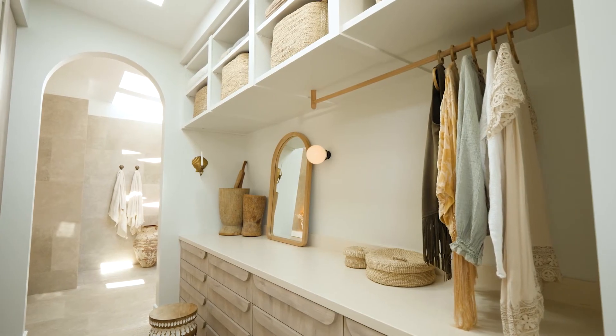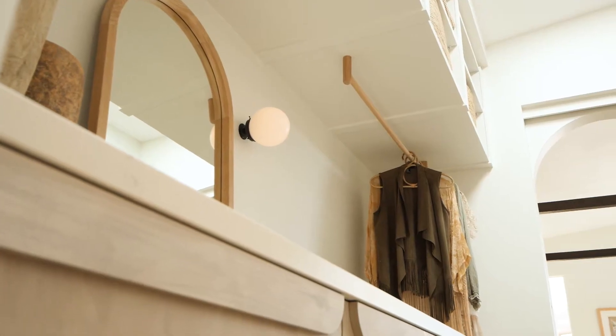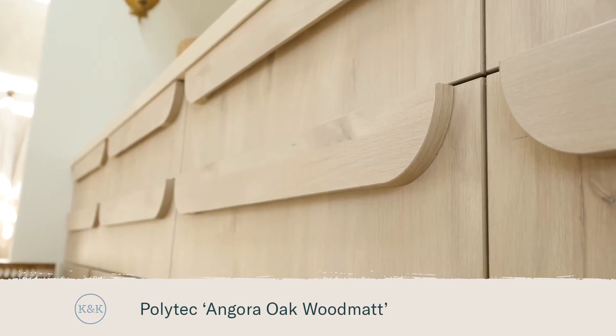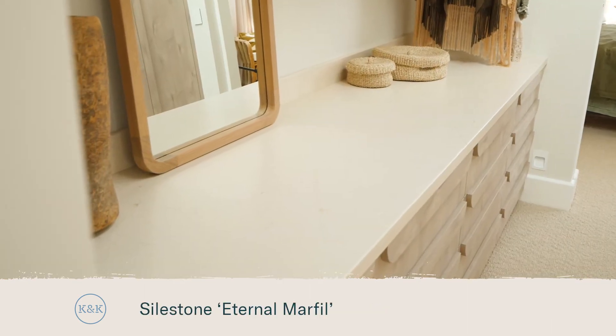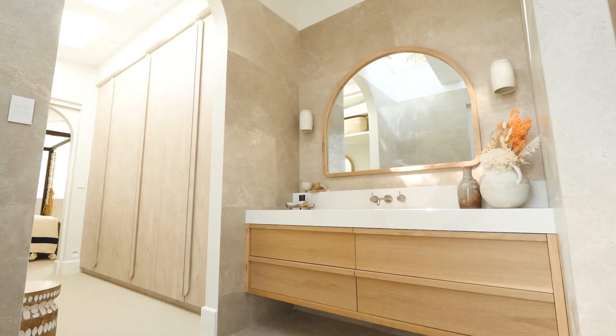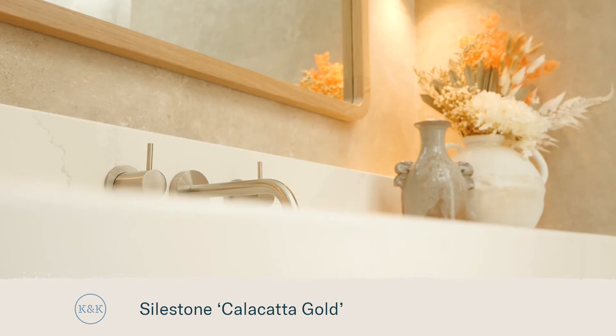My favourite design element in the walk-in robe is the scale of things — the height and all that storage is every woman's dream. We've used a beautiful timber veneer for our joinery with a sandy coloured Silestone top. For the bench top on our vanity we've gone for something a little different and created a 100mm hob at the back which creates the perfect shelf for styling.